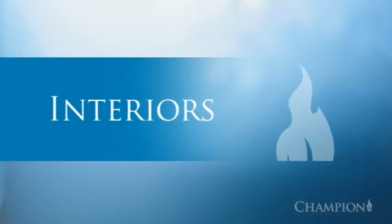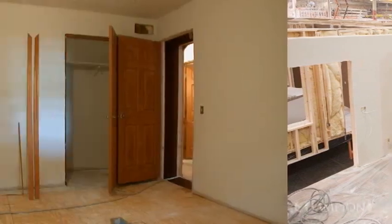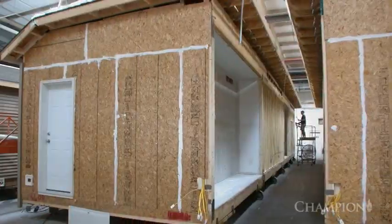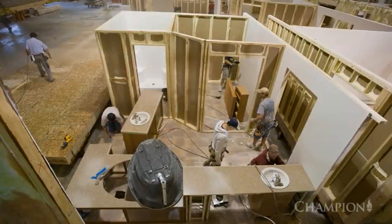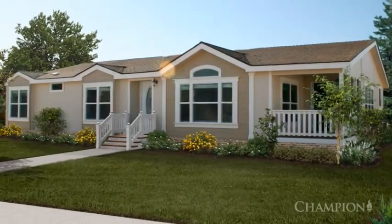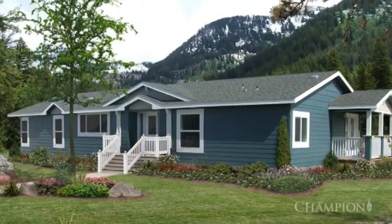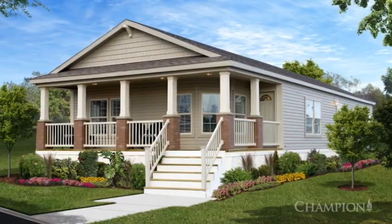While our exterior teams are busy on the outside, the interior finish team is installing cabinetry, door and window casings, baseboards and ceiling trim. Interior walls are finished, fixtures are installed, and less than two days after construction began, this Champion home is ready to be inspected, cleaned, wrapped and delivered to its new owner with the same quality, care and attention to detail that went into every step of the manufacturing process.